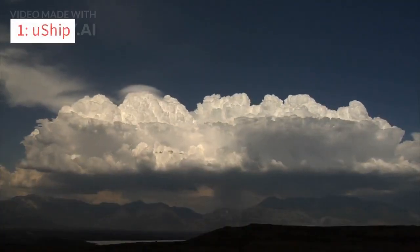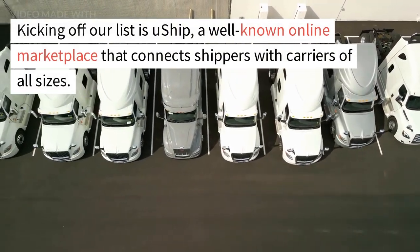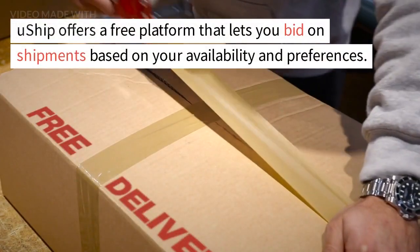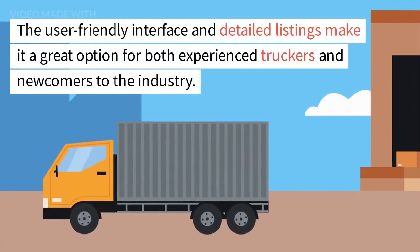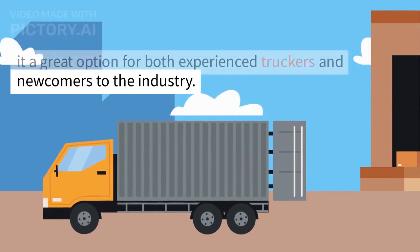Number 1: U-Ship. Kicking off our list is U-Ship, a well-known online marketplace that connects shippers with carriers of all sizes. U-Ship offers a free platform that lets you bid on shipments based on your availability and preferences. The user-friendly interface and detailed listings make it a great option for both experienced truckers and newcomers to the industry.